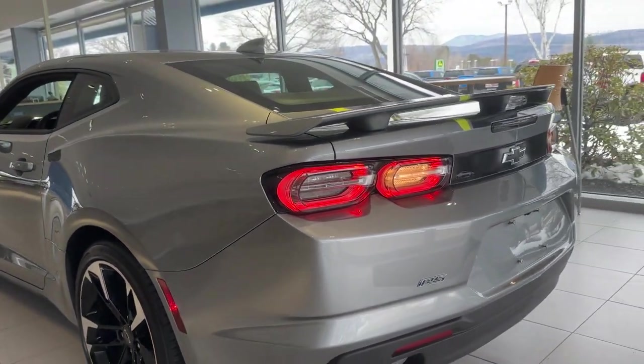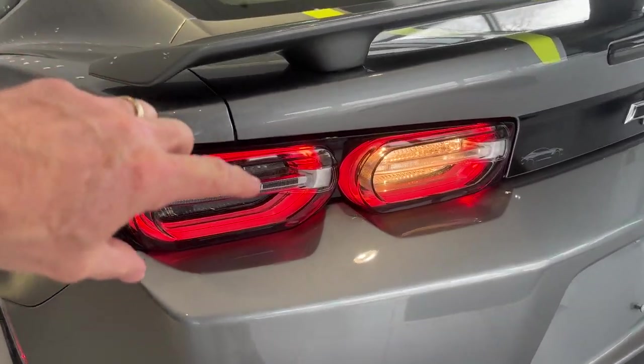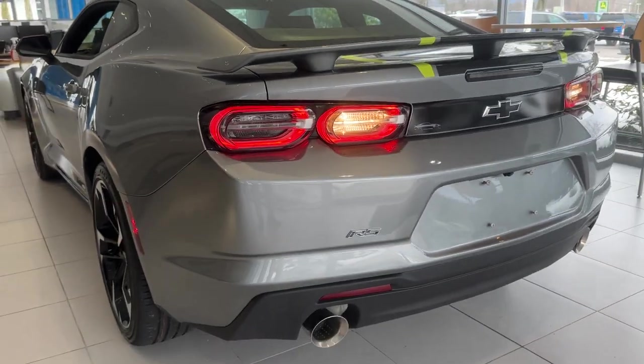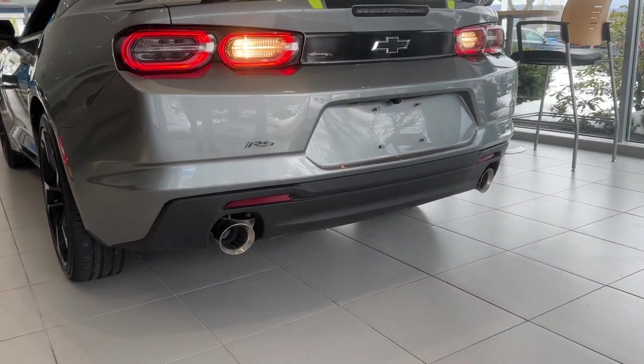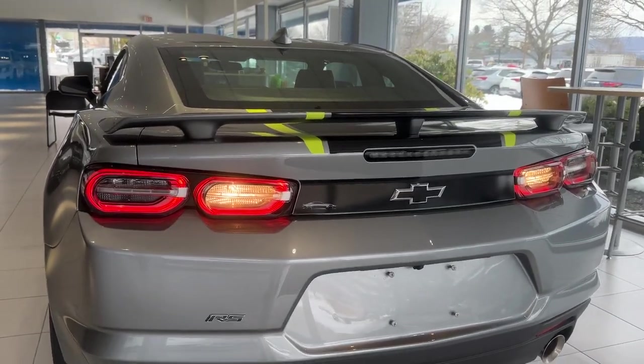Around back, you've got rear LED round Camaro iconic tail lamps, dual rear exhaust, the rear spoiler, and the RS badging.